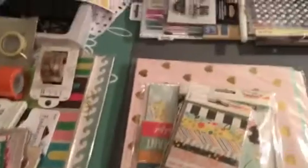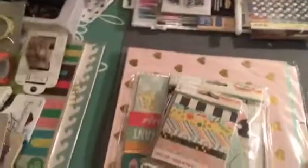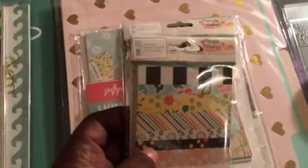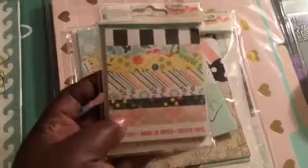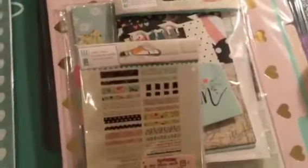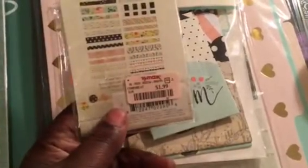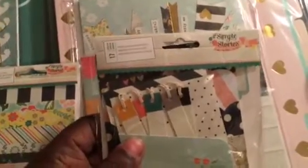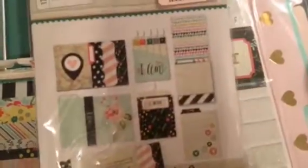First I'm going to start off with the TJ Maxx items. I got the Snap 280 paper tape — these are all the different tapes that are in here. I also got this little interactive element pack; it's got 17 pieces, and these are all the pockets that are in here.